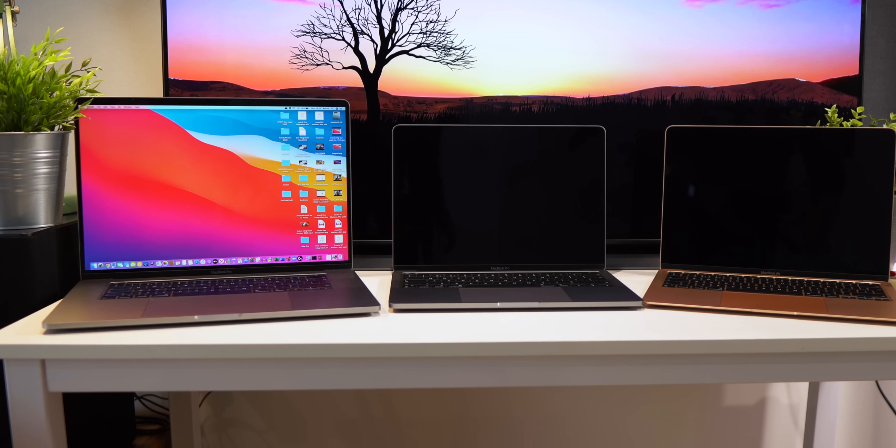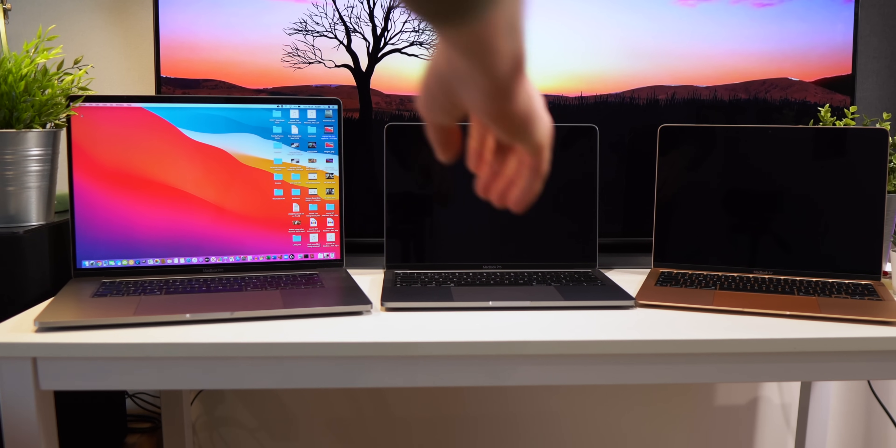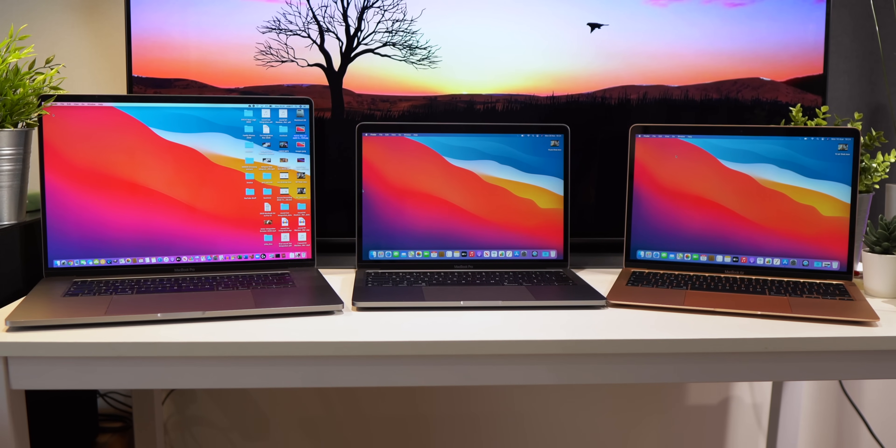Video image quality is one area that the new M1 chip helps the new MacBooks. But what about core performance — video editing for example? How hot do the machines run? How loud is the fan? Let's start with an export test using Final Cut Pro editing software, which is what I use for my videos.